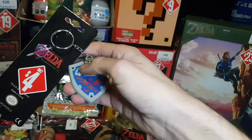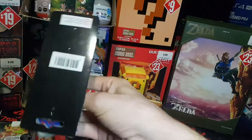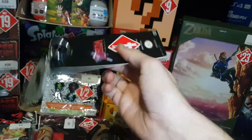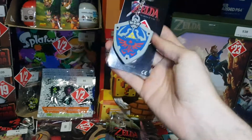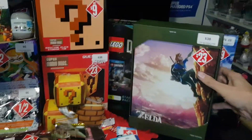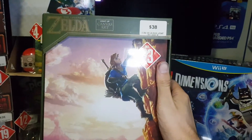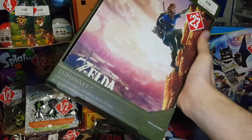A $4 vinyl or rubber keyring — Legend of Zelda Ocarina of Time 3D, down from $8 to $4. Also another Zelda item — a light-up canvas, down from $38 to $23. This will be in the unboxing with the other Zelda items as well.